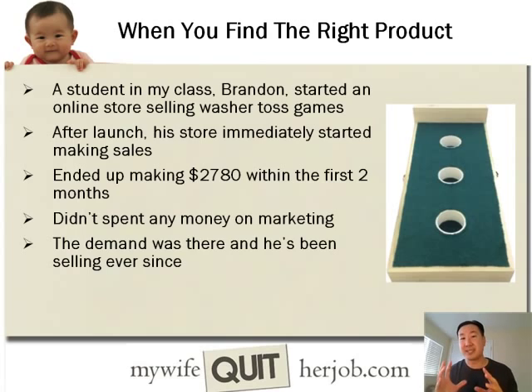I want to give you a couple of examples of students in my class that found very good niches and started making money right away. One of my students, Brandon, started an online store selling washer toss games. He noticed that in brick-and-mortar stores there weren't a lot of these sets being sold, and after his launch his store immediately started making sales because the demand was there. He ended up making about $2,700 within the first couple of months and did not spend any money on marketing. This is an example of a niche product that the big stores or sports stores aren't going to carry in high quality or variety — and if you can find this sort of niche, you can make a decent amount of money.